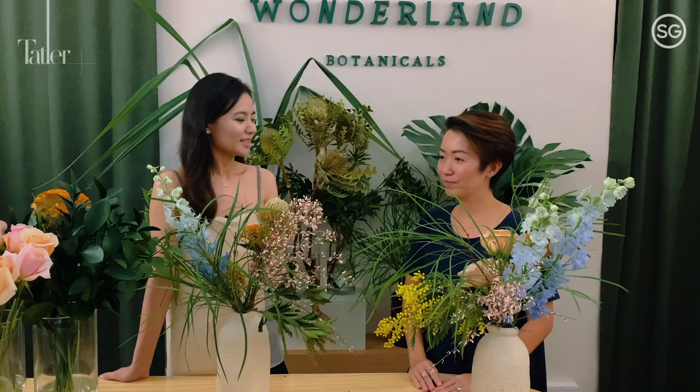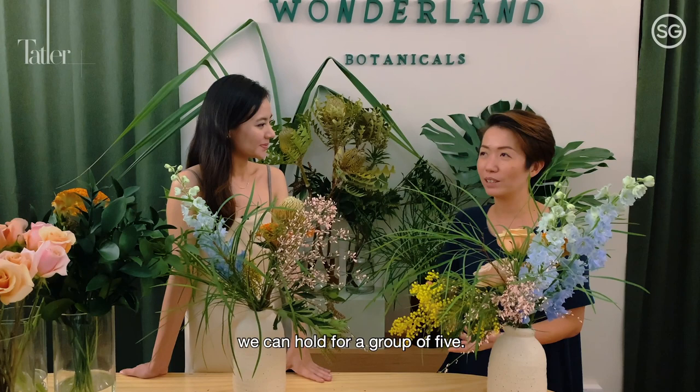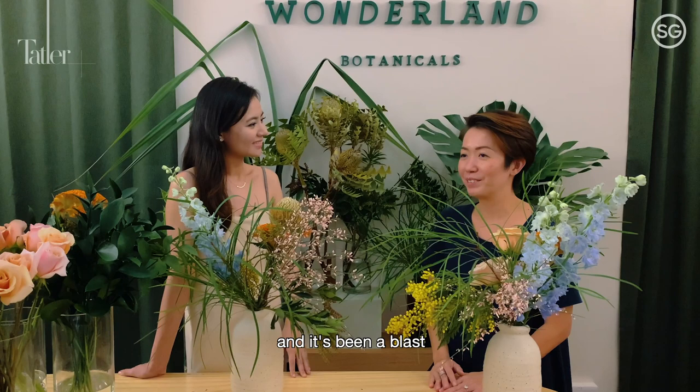Melissa, I heard that you host workshops here too. Yes, we do the workshops in the Floral Studio in Tiong Baru and we can hold a group of five. We have had workshops for friends and it's been a blast, really, over Christmas. We will start holding workshops at the end of February and onwards.